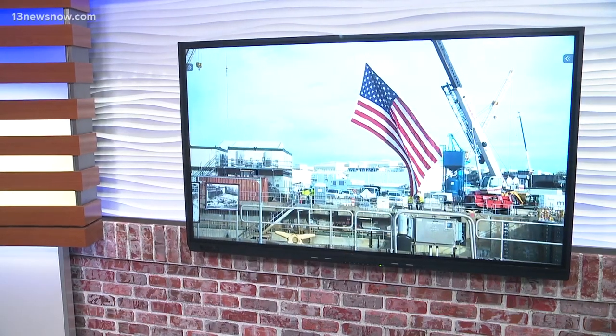New at 5:30, it's a major investment in the future. Navy leaders broke ground today on the latest and critically needed renovation at Norfolk Naval Shipyard. Mike Gooding has the details.